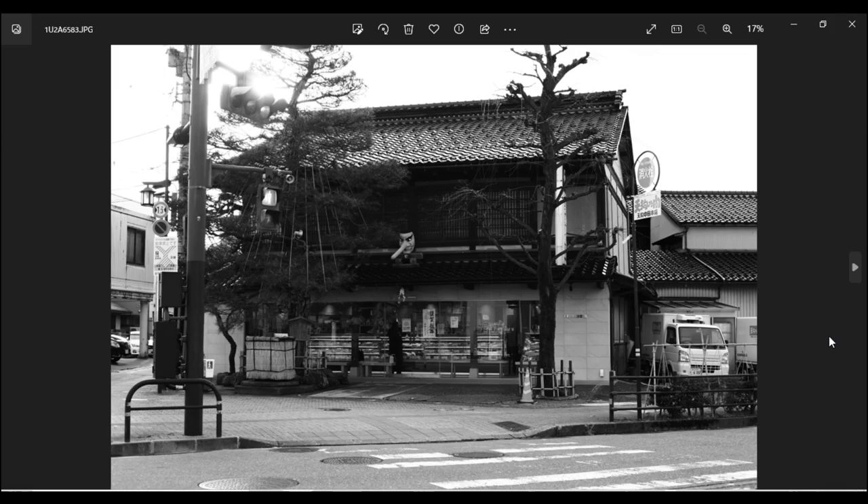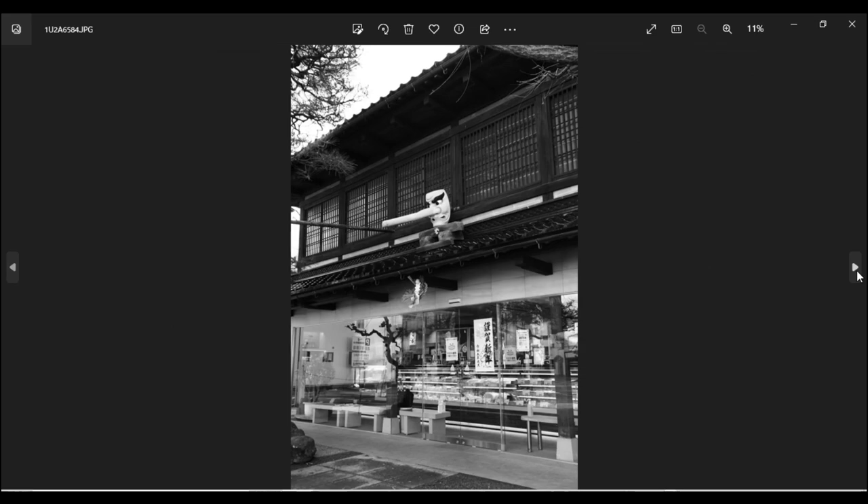この建物は天狗中田本店というお肉屋さんです。真ん中にある天狗のお面に惹かれて、まず遠くから前景として撮影しました。次に天狗さんをしっかり撮りたいと思って建物に近づいて縦位置で撮影しました。お正月に行ったので、和の雰囲気でまとまっていいかなと思ったんですが、